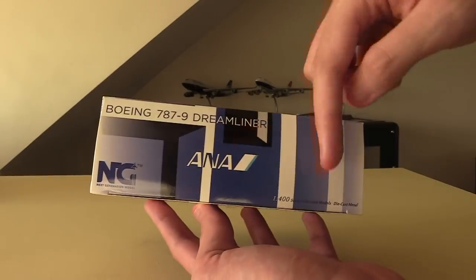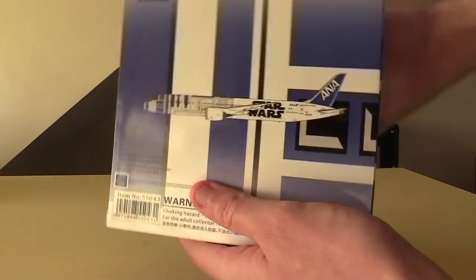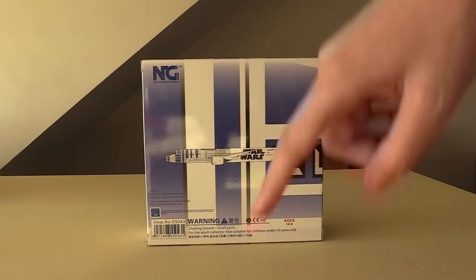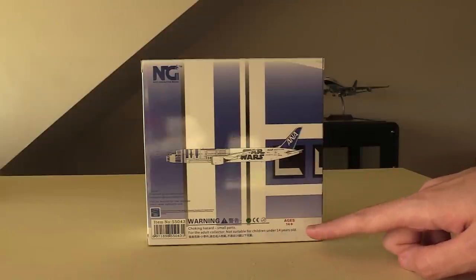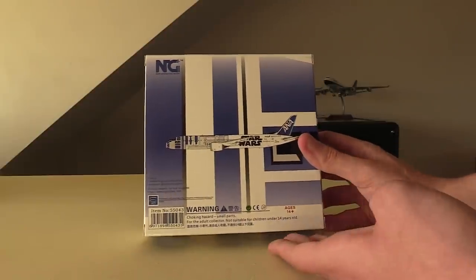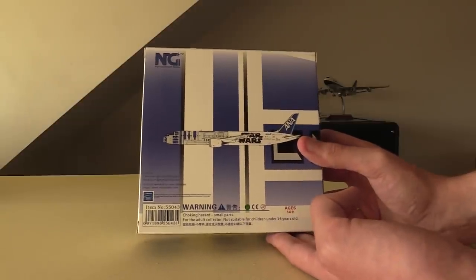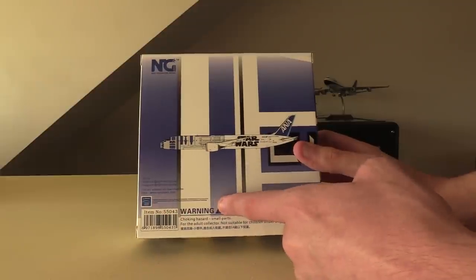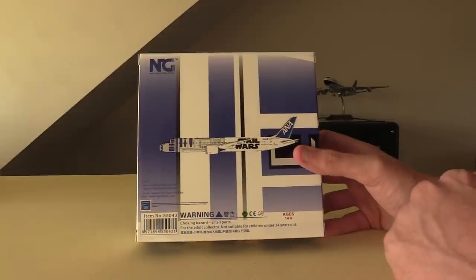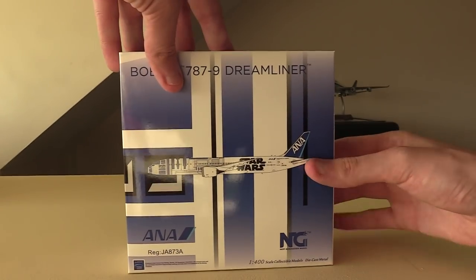The other side is the same except instead of clip art it just has the airline logo — pretty much the same all the way around. On the back it's similar to the front with all the legal information, which will probably be interesting. Oddly they've got the Boeing license listed on the back, but not the Disney license — which is kind of ironic. Without further ado, let's go ahead and open this box.